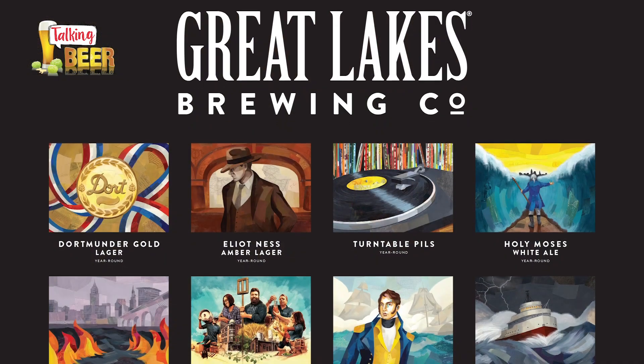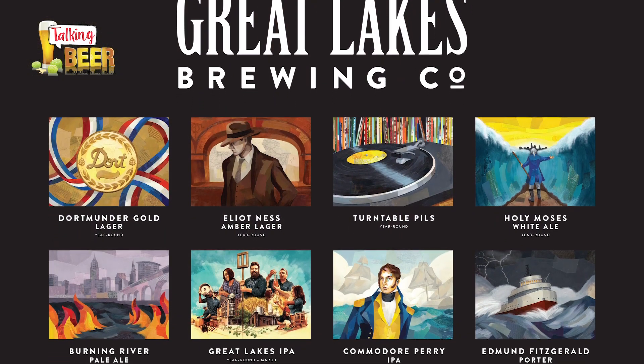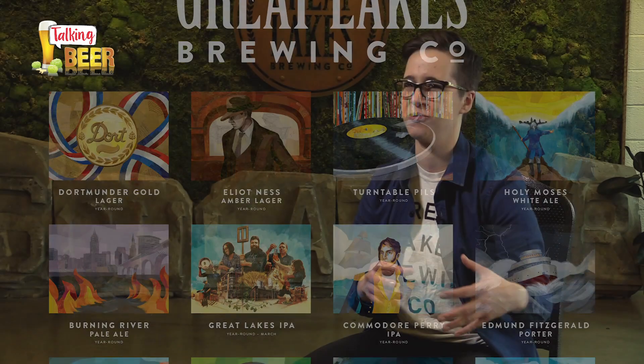When we name a beer, it isn't arbitrary. We're picking the name Turntable because we feel like it fits with the way the Pilsner tastes and the way it makes you feel. I think all of that is expressed really beautifully through the labels themselves too.